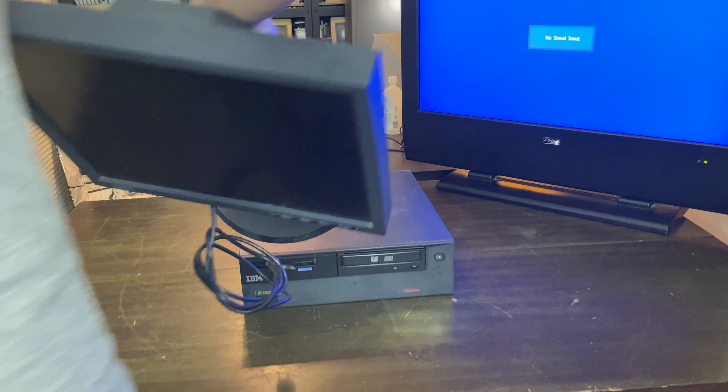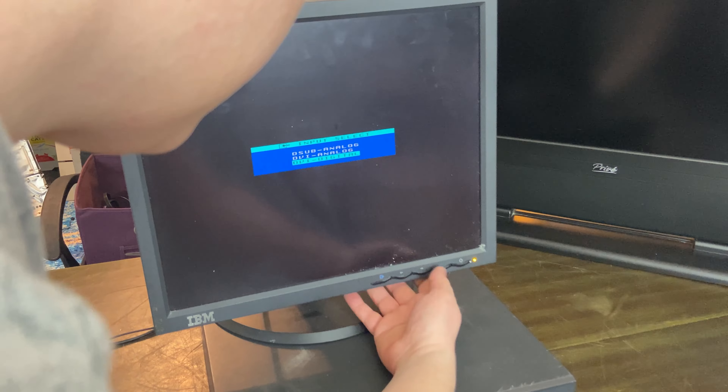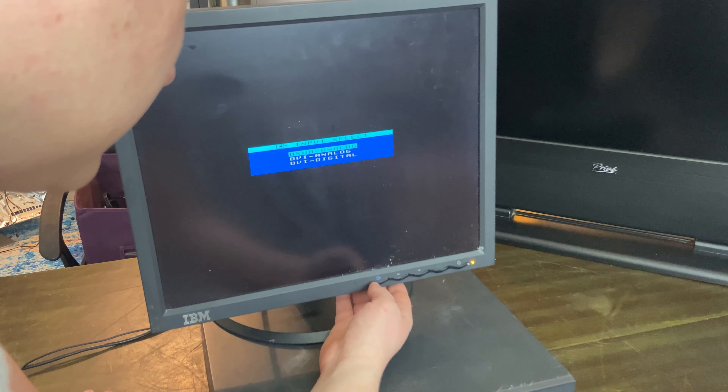On to the next IBM — this is another little workstation, and this one I was told did work by the seller. But as you can see here, I'm struggling to get a picture with literally any setting, just trying to run through everything. Leave no stone unturned.